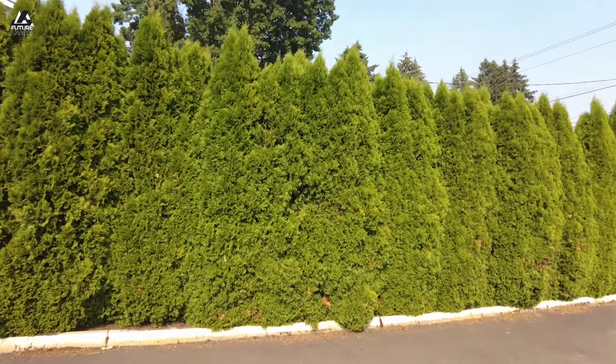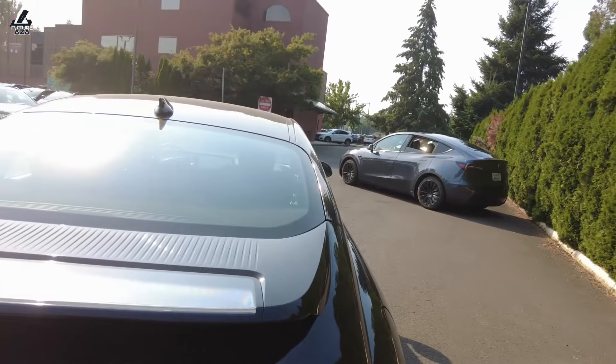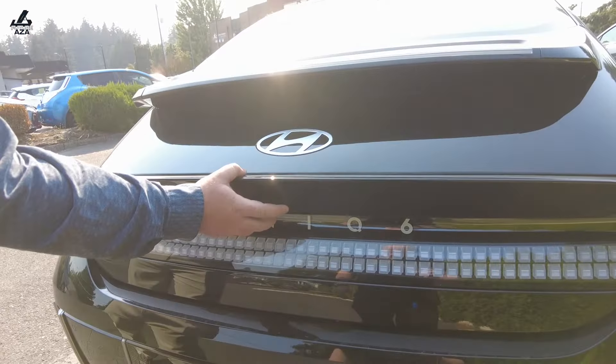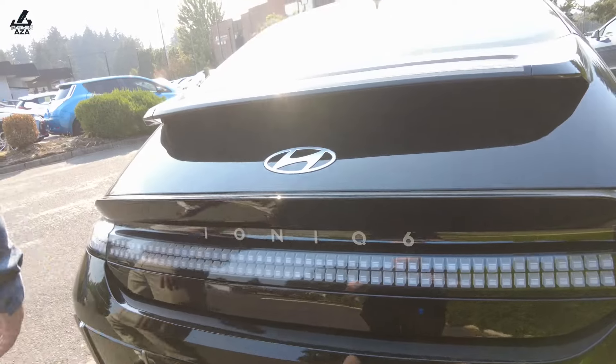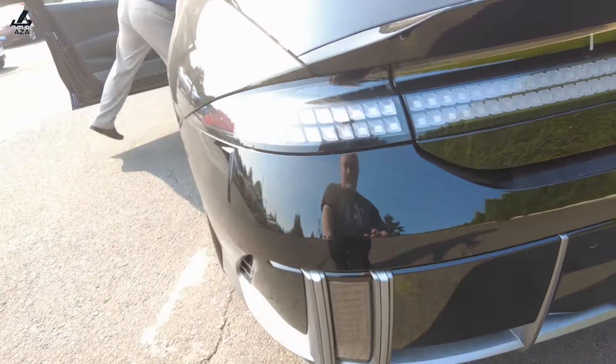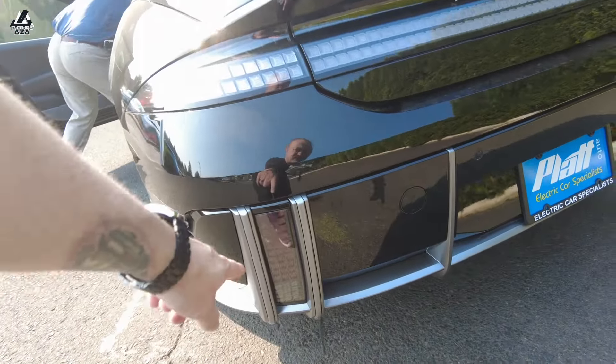What were these when new? These were starting, for a base model, in the mid to upper 40s. Oh, it's because the car is on right now — fancy lights. Fancy everythings.